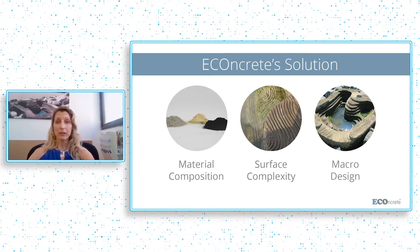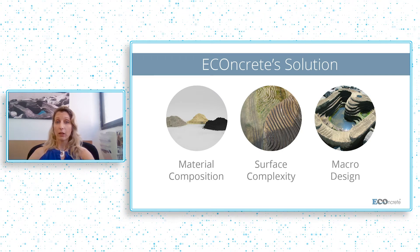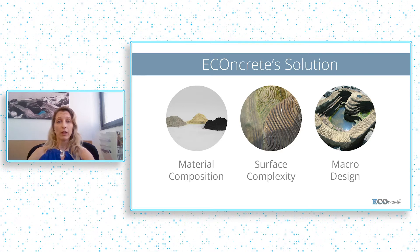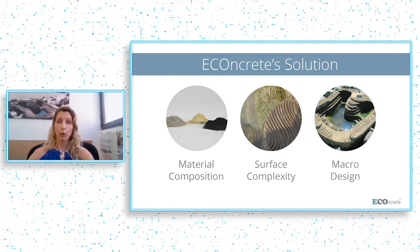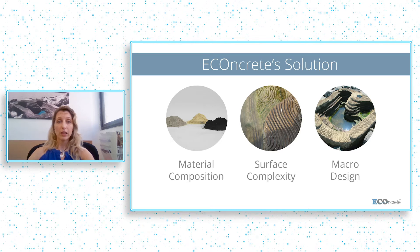The patented technology is based on three elements that work in synergy: a bio-enhancing concrete admix that enhances the marine growth on the concrete, rough surfaces that are nature-inspired looking at surfaces of oysters and coral polyps, and three-dimensional designs looking to nature for inspiration. These three components work together to bring the concrete to life without losing any of the strength or the functionality of the concrete element.